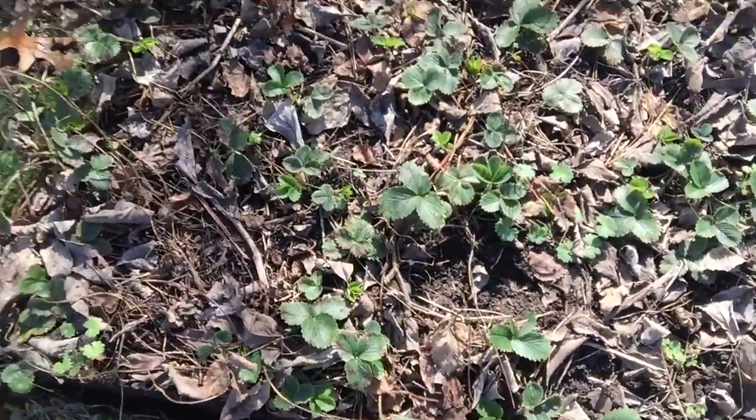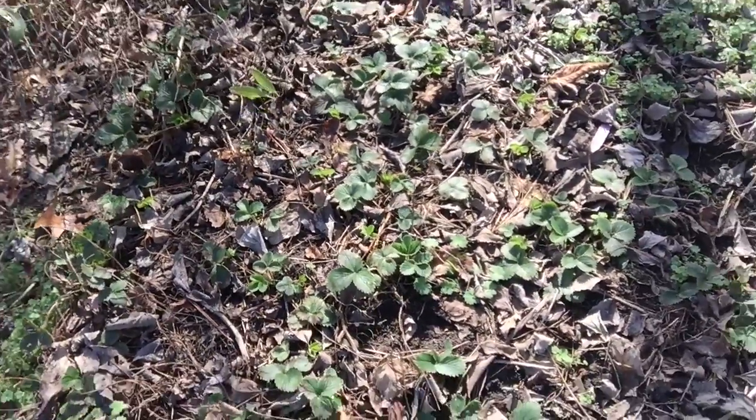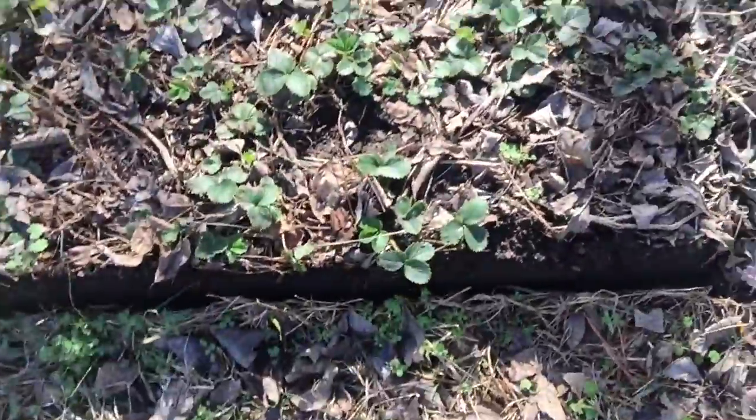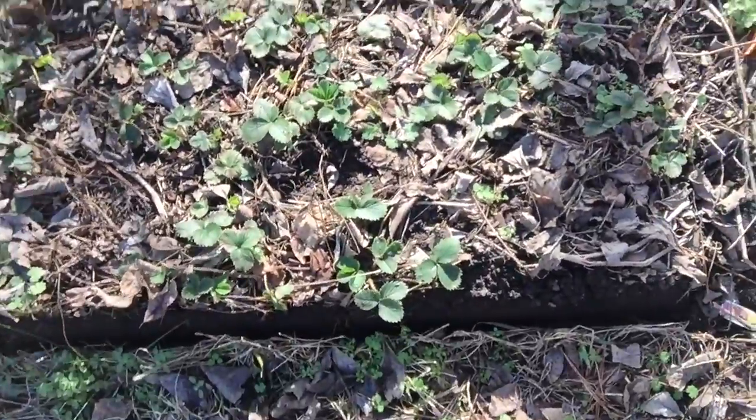It's probably not the best day to move this, but we've got to move it out of the way to work on our projects. So I took the little bed that I had them in, pulled it off, and we're going to move it over here.